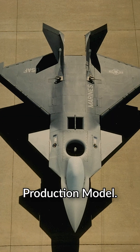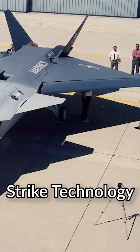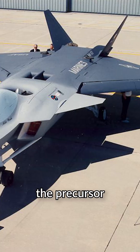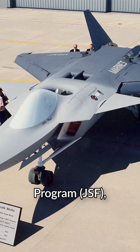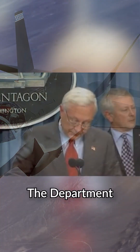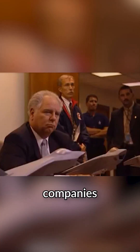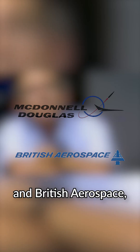This is the Lockheed Large-Scale Production Model. It was built to test the VTOL system as part of the Joint Advanced Strike Technology Program, the precursor to the Joint Strike Fighter Program that eventually spawned the F-35 Lightning II. The Department of Defense officially initiated the JAST Program in late 1993 and had four major companies participating: McDonnell Douglas and British Aerospace, Northrop Grumman, Boeing, and Lockheed Martin.